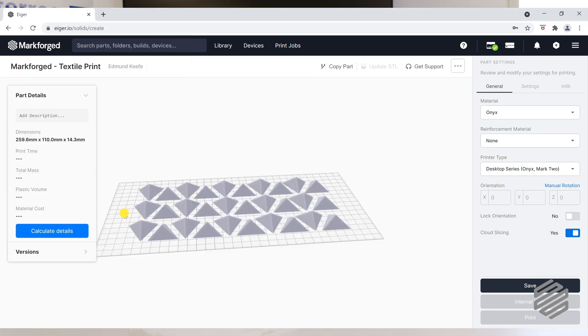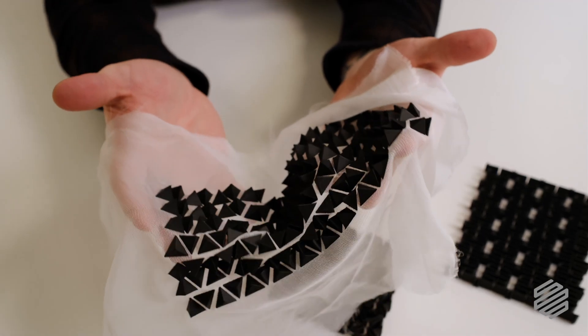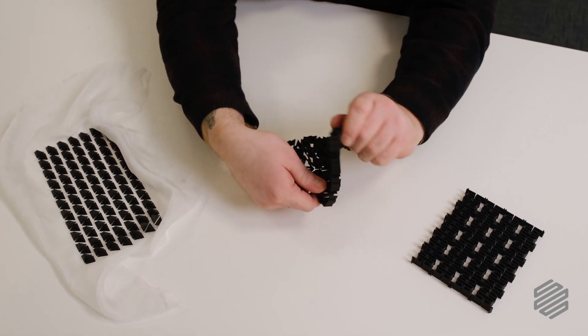Textiles and 3D printing to me kind of go hand in hand with one another. 3D printing is just another tool in the toolbox — another process for textiles practitioners, fashion designers, and architects to use. It's a process that can be introduced, developed, and built upon.